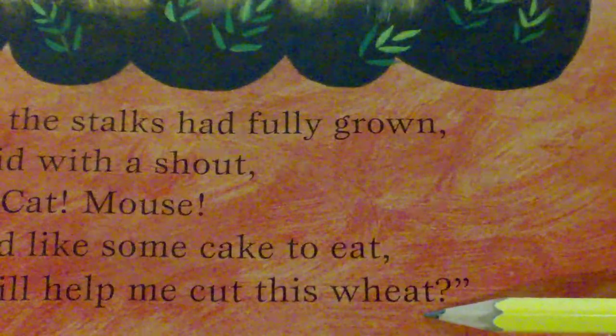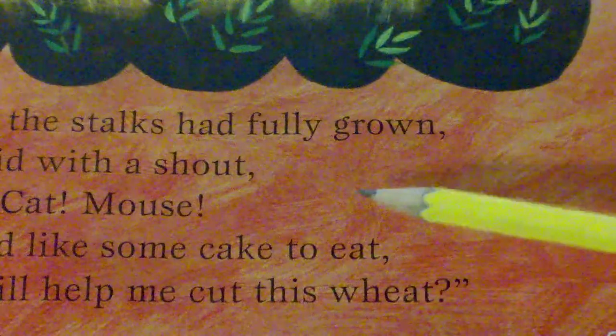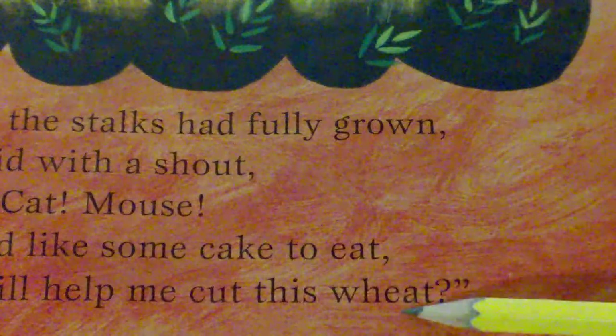Here are some more rhyming words. Eat and wheat — those are rhyming words we've already heard, and they're here on this page again. Can you say the rhyming words eat, wheat?